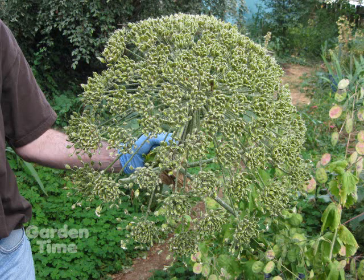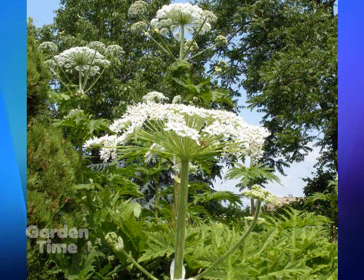The cow parsnip starts flowering in May, whereas the hogweed starts flowering in June when the cow parsnip is starting to go to seed. The blooms can be huge — they look like Queen Anne's lace. The cow parsnip flower gets to be about one foot in diameter, and the hogweed flower gets to be much bigger — I've seen them three feet across. They're just a huge thing.